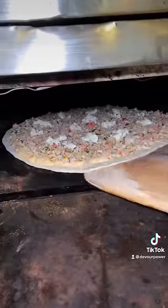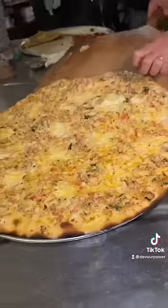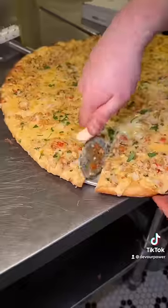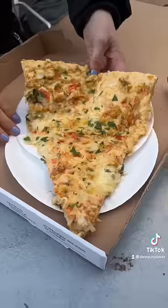It goes into the oven until it looks like this. This was the first time I've seen this pizza being made and I'm just amazed at how creamy this looks. They gave us a slice and sent us on our merry way. Time to devour.